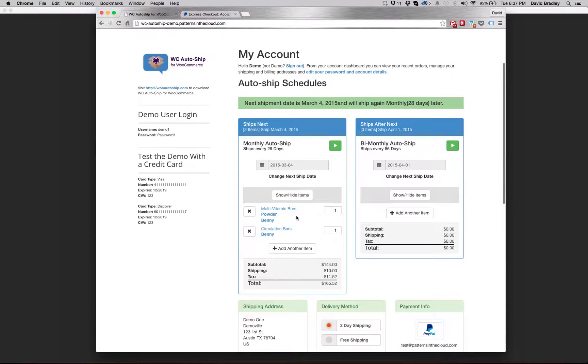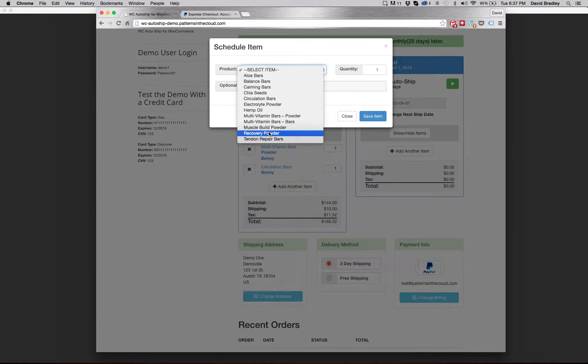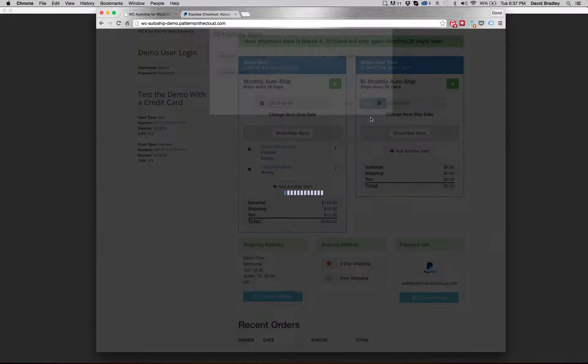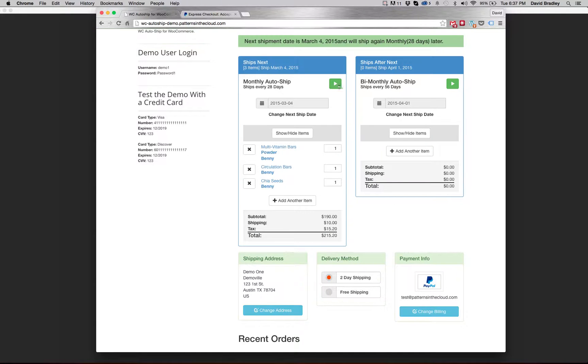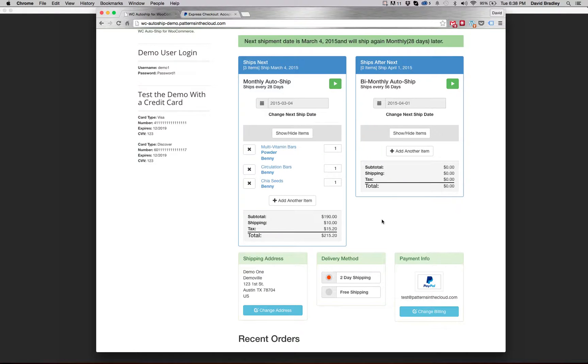Just the items I had selected to put on AutoShip are now available for me to manage. Because I placed this order 28 days before March 4th, that's going to be my next shipment date. I didn't put any items on a 56-day AutoShip, so that schedule is empty — nothing's going to happen on April 1st. The delivery method I picked at checkout is still there and those subtotals are the same. I could add another item at this point — all items from my WooCommerce catalog are available. I could add chia seeds for Benny, add it to that AutoShip, pause it, re-enable it. All those AutoShip features are there and work really well.